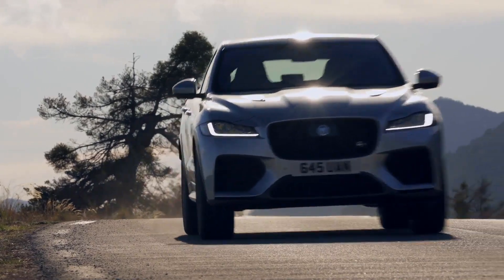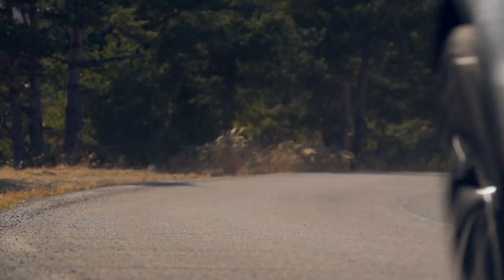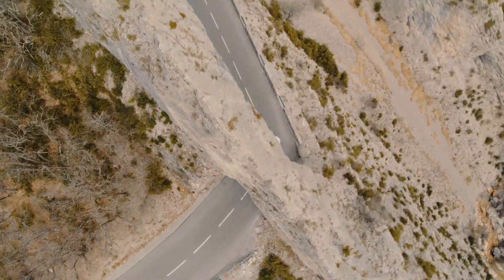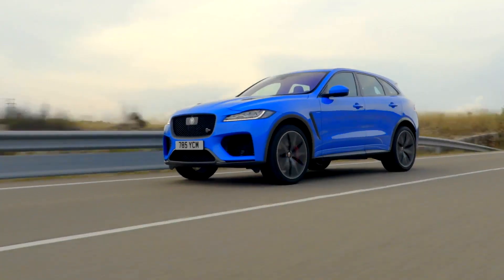When I drove the SVR through the countryside here in France, every single gear shift caused goosebumps. And every time I finished one tight bend, I really had to breathe deeply to get some fresh air — it's absolutely amazing how you can drive this car on these roads. And then there is the sound.